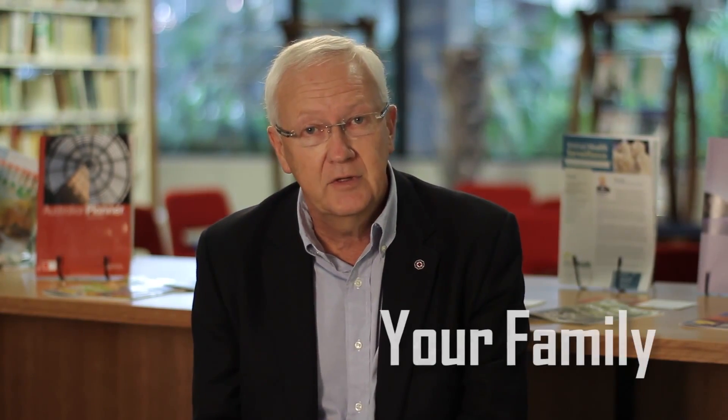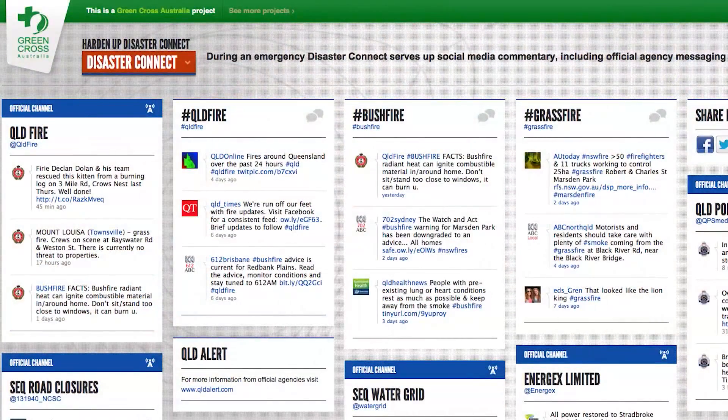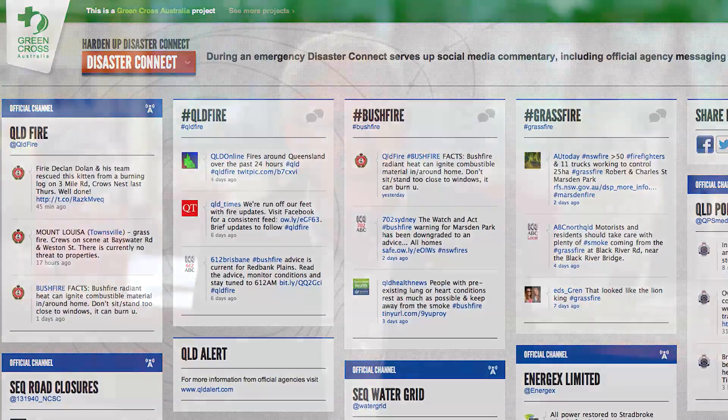The most important thing is to ensure that you're up to date with messaging — that means having a radio with batteries and listening to the emergency stations. During disasters, the ABC gives regular reports. If you haven't got a radio, make sure your mobile phone has an emergency app, or follow Twitter or Facebook to keep your family informed.